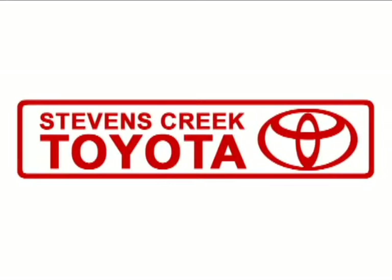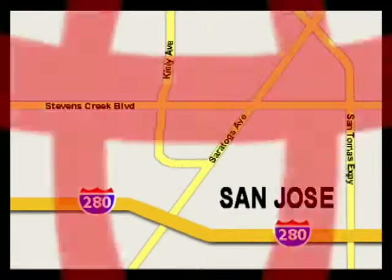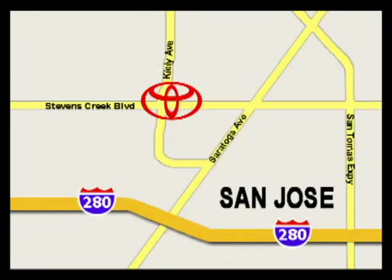Come experience the fast, efficient, friendly service at Stevens Creek Toyota. We're easy to find on the corner of Stevens Creek Boulevard and Kiley Points. And we're open seven days a week for your convenience.